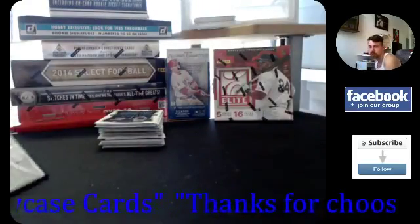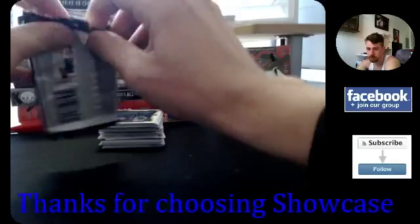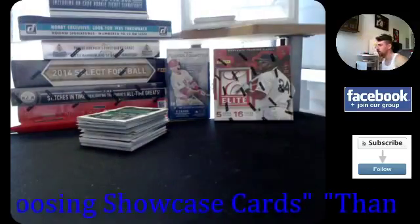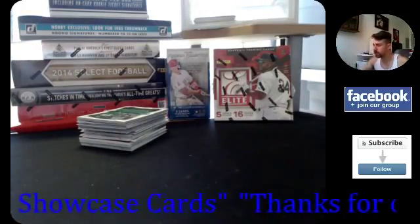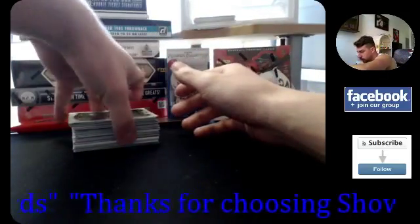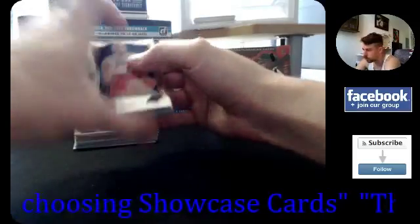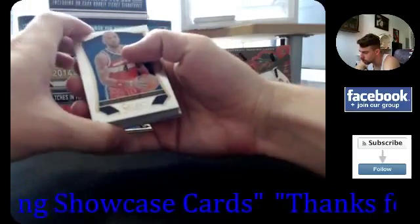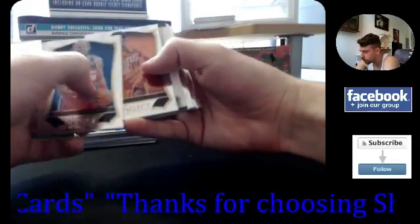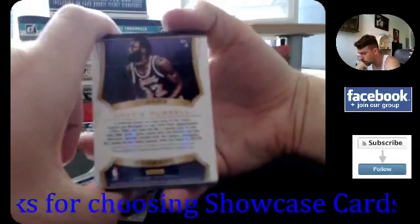I had a guy come in here last night who was going to get my Gold Standard and this Select box, but it never came through. Looks like one of your hits is down there on the bottom, so I think you're going to be getting a base auto. Also, I have magnetic and screw-down holders for any of the cards if you want those — sold separately. I think this is your autograph here.